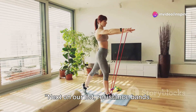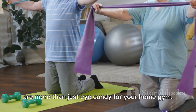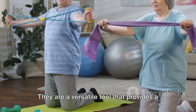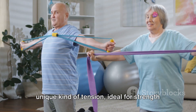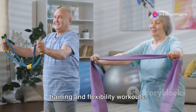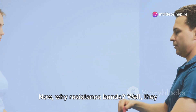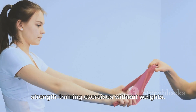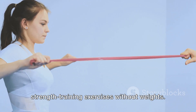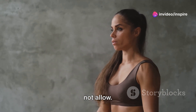Next on our list: resistance bands. These stretchy, colorful loops of rubber are more than just eye candy for your home gym. They are a versatile tool that provides a unique kind of tension, ideal for strength training and flexibility workouts. Why resistance bands? They offer a variety of benefits. For one, they allow you to perform strength training exercises without weights, meaning you can exercise your muscles in ways that dumbbells and barbells might not allow.